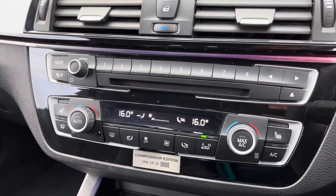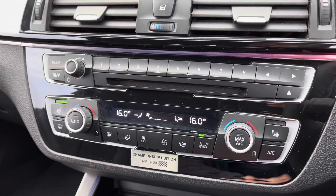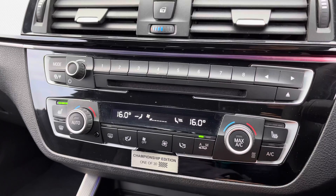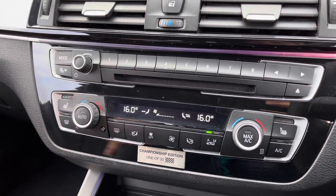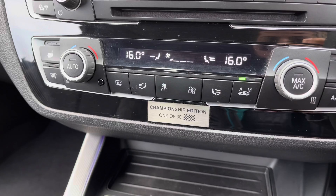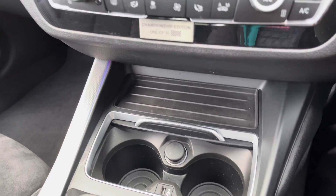Further down you'll find it does have the automatic dual control air conditioning, which is easily adjustable with the dials. Both front seats benefit from heated seats on three different settings. It has the front heated windscreen and the heated rear window. It has the Championship Edition badge in the middle. It has two cup holders and a 12V socket along with a USB port.